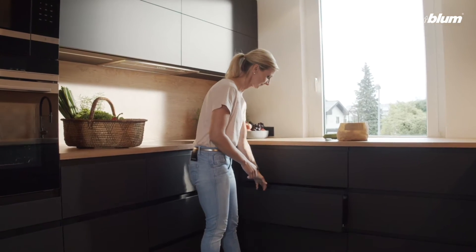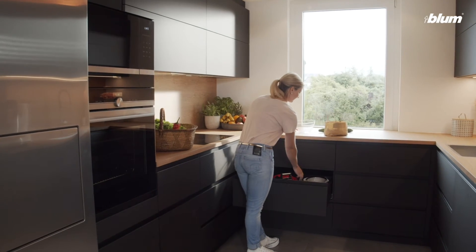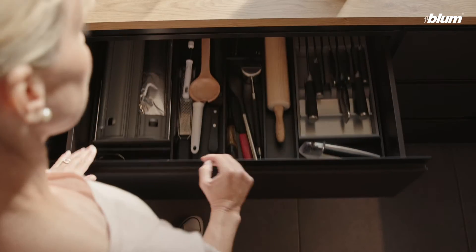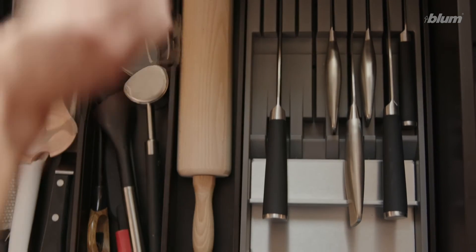Practical Lacrobox drawers ensure that all bowls are accessible and within easy reach without the need for bending down. Use Ambialine inner dividing systems to organize interiors. For example, this practical knife holder provides space for up to 9 knives.